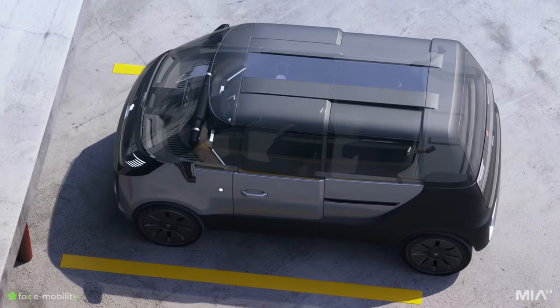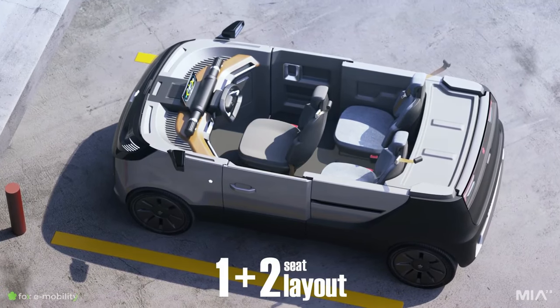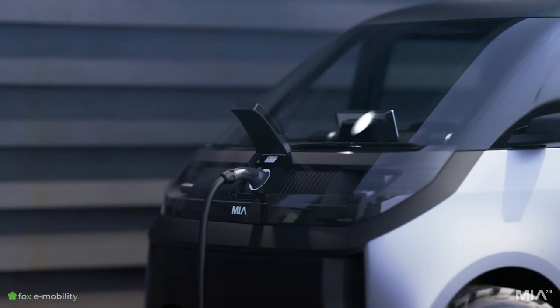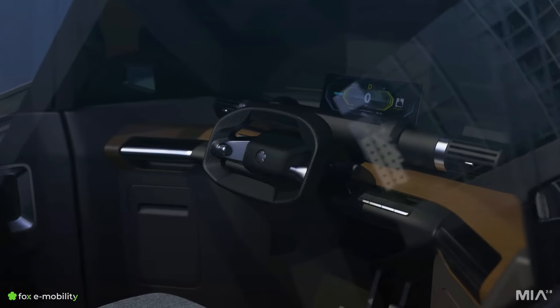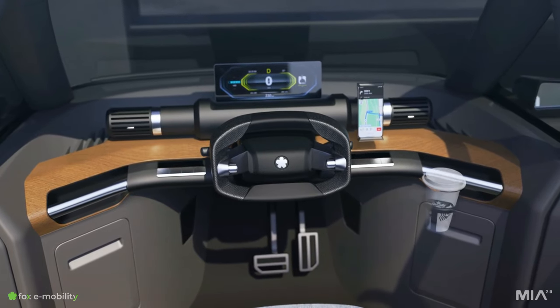Inside, the MIA 2.0 boasts surprisingly spacious seating for two people with ample legroom and a surprisingly roomy trunk. Forget complicated charging stations — the MIA 2.0 can be plugged into any regular outlet, making it super convenient for daily commutes. Plus, with its zippy electric motor and playful design, this car is all about putting the fun back into driving.